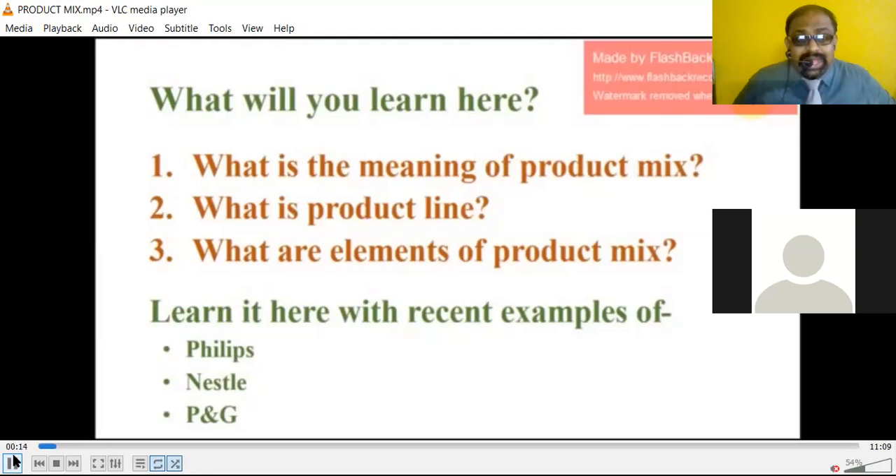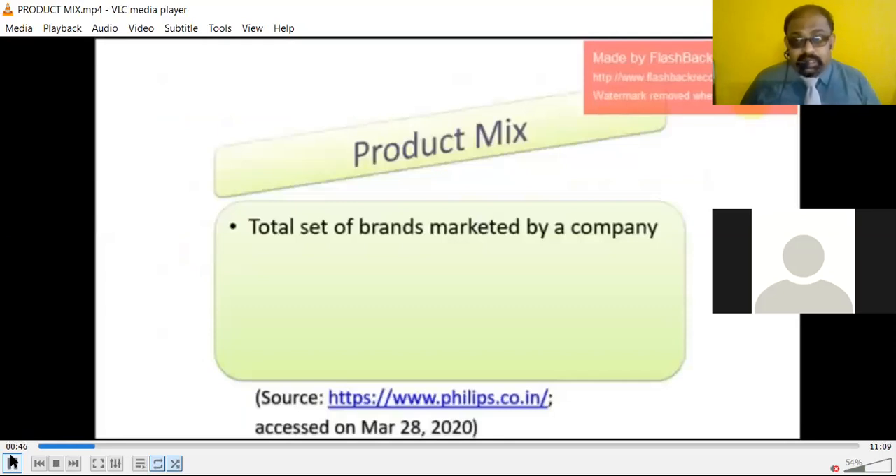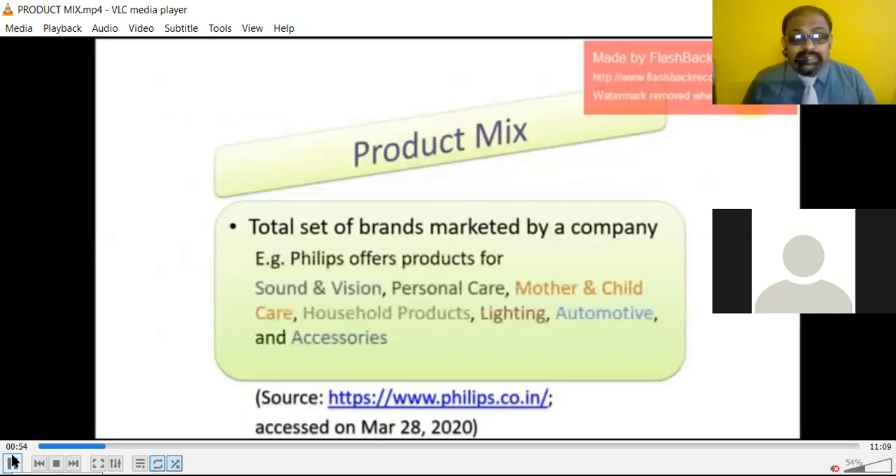When we speak about the product mix, the company should not depend upon a single product. If a company is producing one product which is very good, but once a competitor enters the market and their product is a little bit better, automatically we will lose our market share. So the company must have a product mix — a range and variety of products. Product mix is the total set of brands marketed by a company.